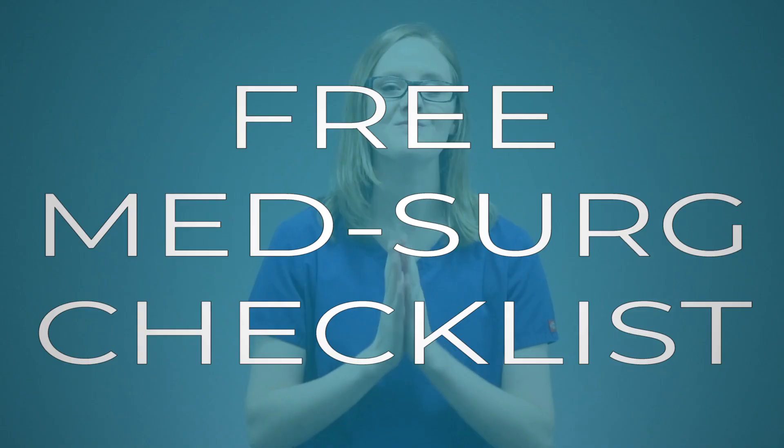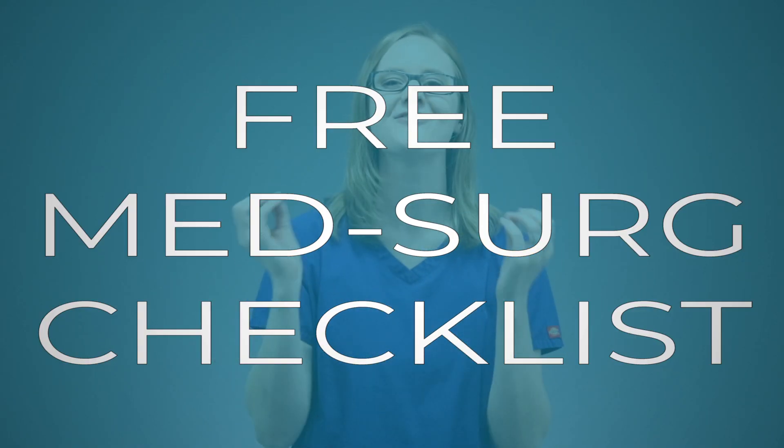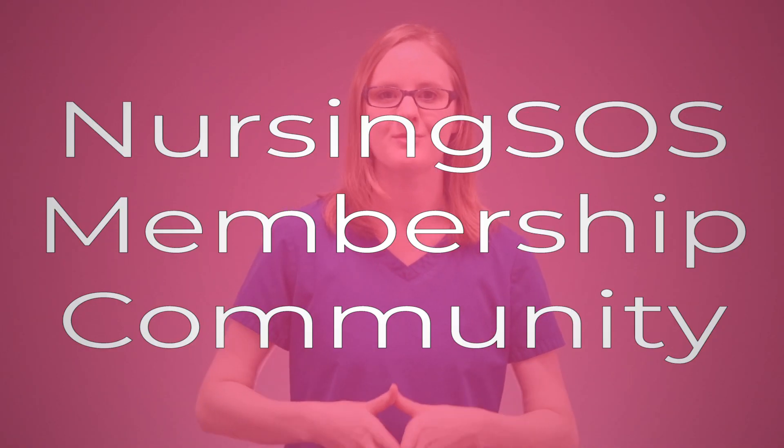Make sure that you print off the med-surge checklist that I've got for you — it's going to walk you through, step by step, how to study med-surge in nursing school. And if you want more videos to guide you through nursing school, check out the Nursing SOS membership community, which is packed with more med-surge videos, cheat sheets, study guides, and care plans to help you succeed in nursing school.